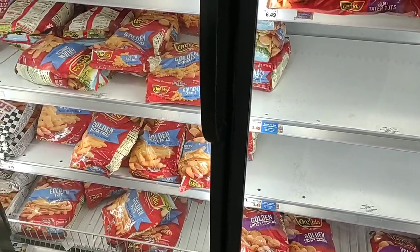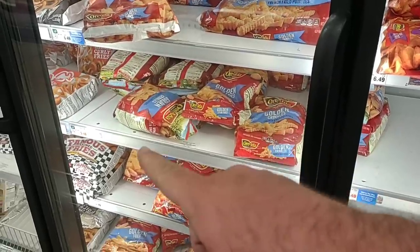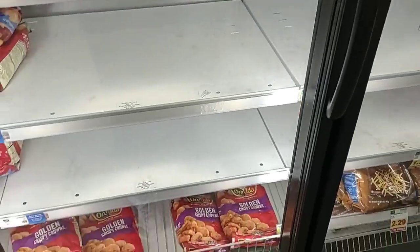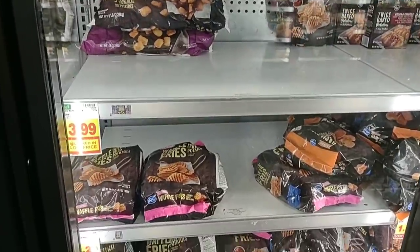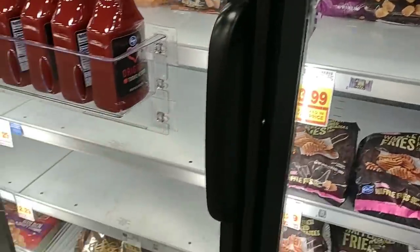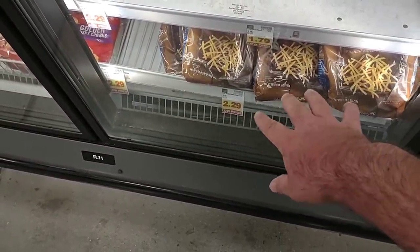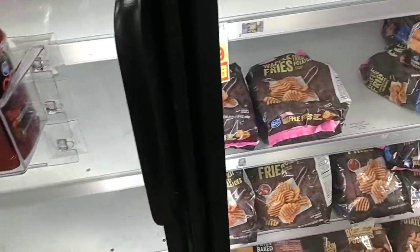One issue all stores are having — the Ore-Ida fries were pretty packed last week but now they're getting pretty low. We saw Ore-Ida was pretty much out a few months ago, so I wouldn't be surprised to see that again. We're also seeing a lot of inconvenience stickers on the Kroger potato products. The fries have gone from $1.79 to $2.29, and they have a low-price sticker on there — when that expires, they'll go up even higher. $2.29 for Kroger fries is pretty expensive.